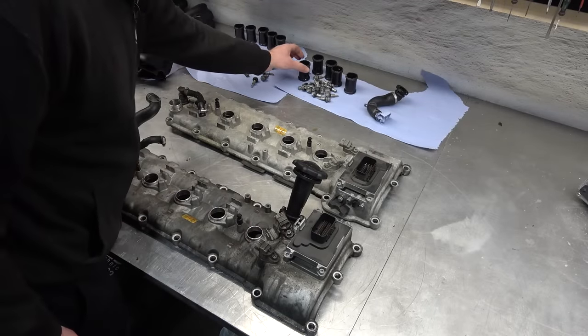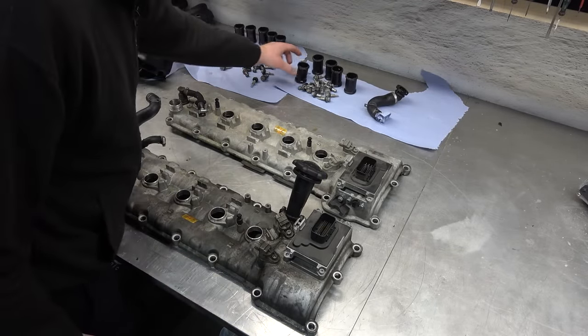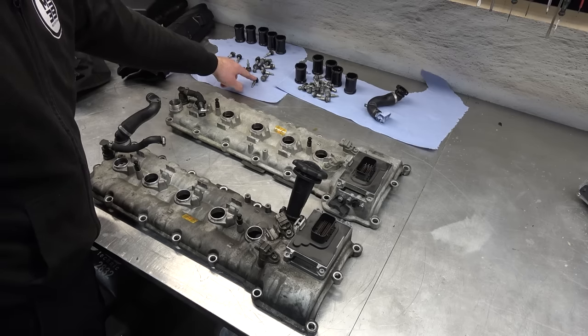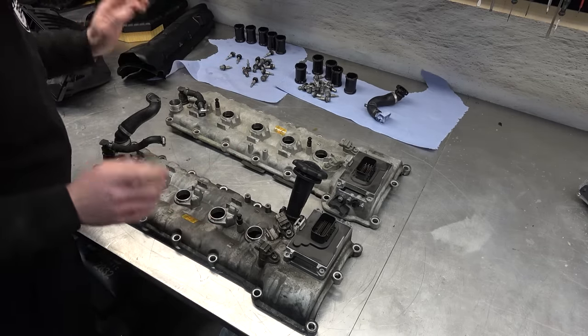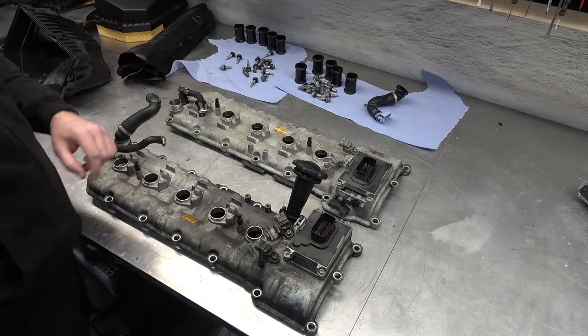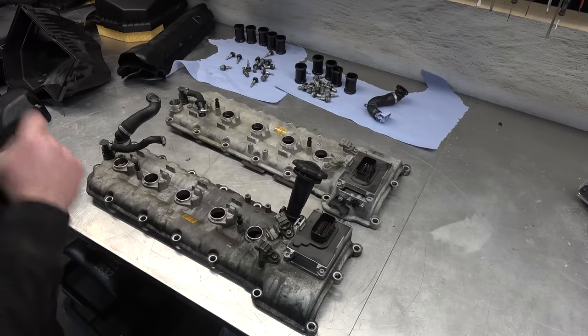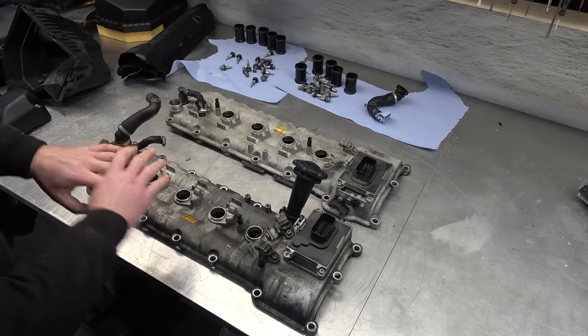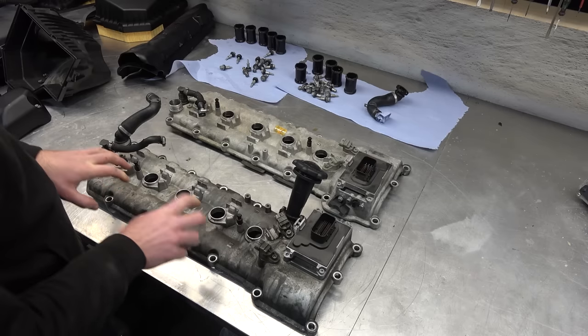Here's everything on the table. The spark plug tubes — I forgot to buy them, I ordered them and they're coming tomorrow. The rubber grommets for the bolts. The valve covers — they're not plastic, this is aluminum, which gives us a perfect opportunity to use my aqua blast cabinet to clean them. I'm going to strip them completely so it's just bare metal and we're going to make them look better than brand new.